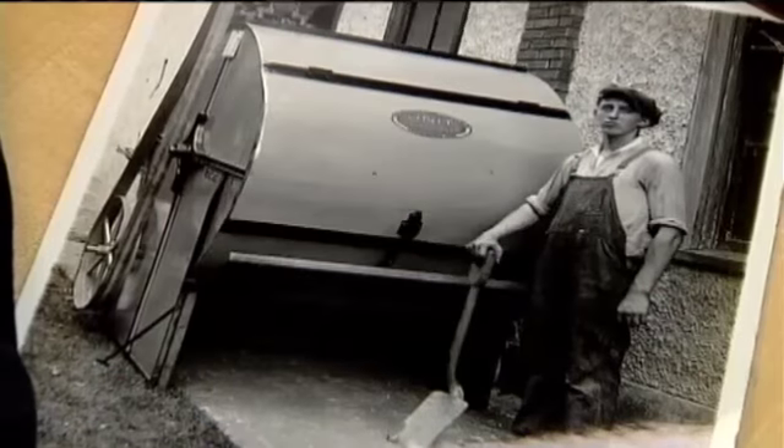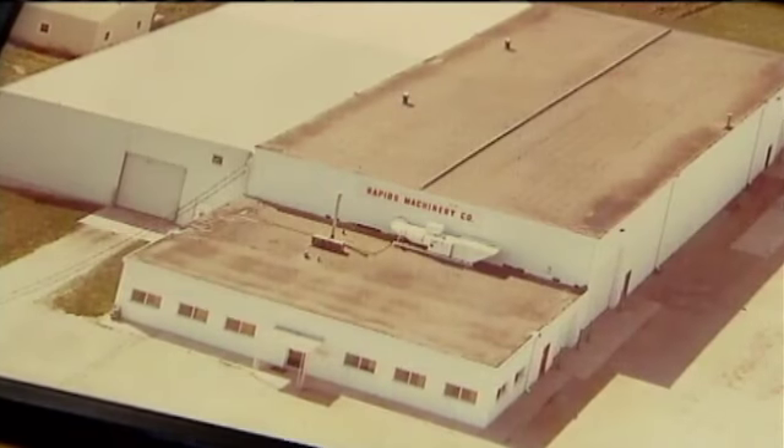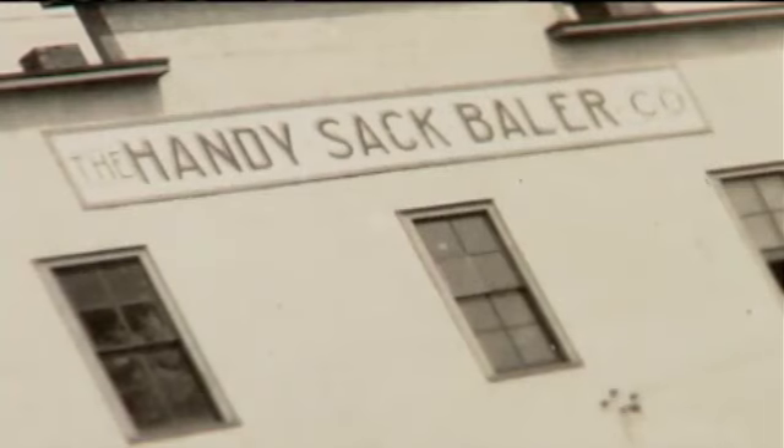This is his baby until it's done. That's the way it's been done for nearly 80 years after Vance Coleman founded what was then Rapids Machinery Company in Cedar Rapids.